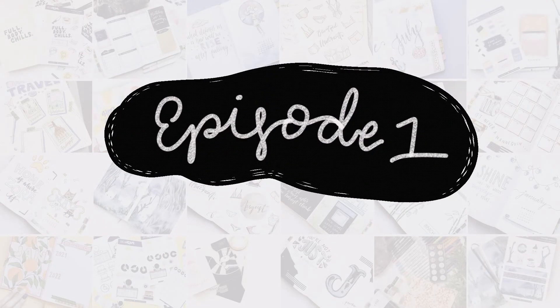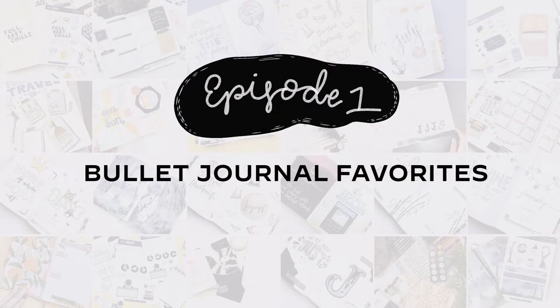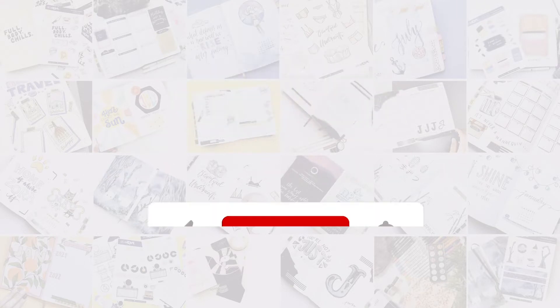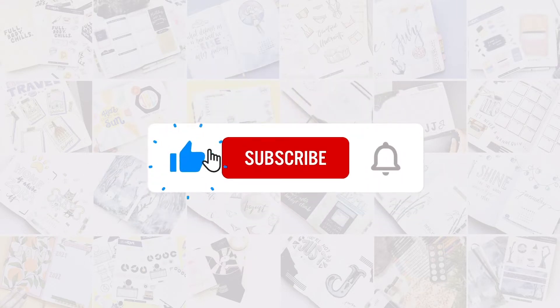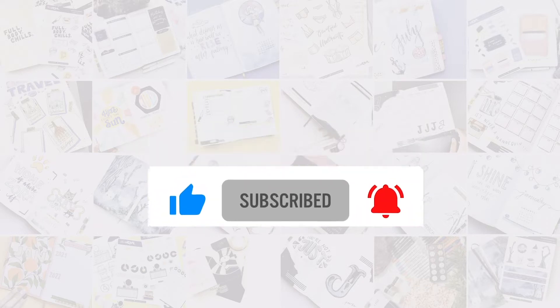Welcome to the first watch Bujo, and today I'm starting off this new series by counting down my current bullet journal favorites from the last few months. Do you love bullet journal content? Be sure to subscribe and ring the bell to be notified when the new video goes live.